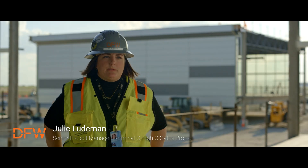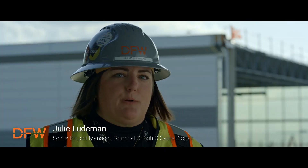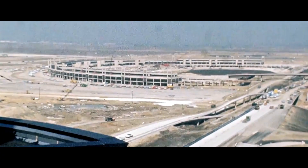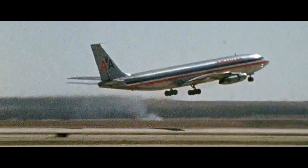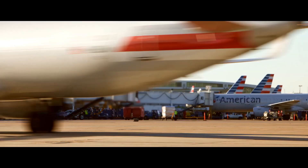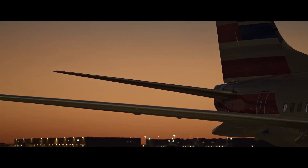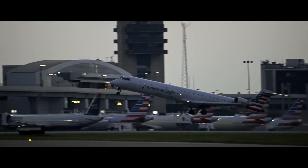DFW was originally a concept that came together from the cities of Dallas and Fort Worth, and it was built and started operations in 1974. We are one of the busiest airports in the world. We have seven runways and 24-hour operations for takeoffs and landings.